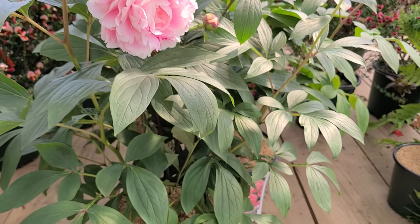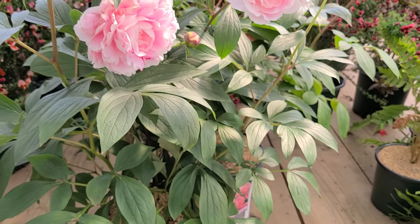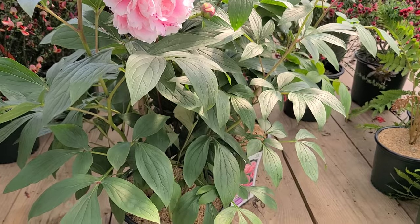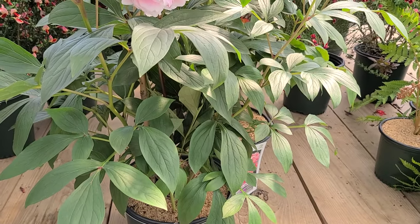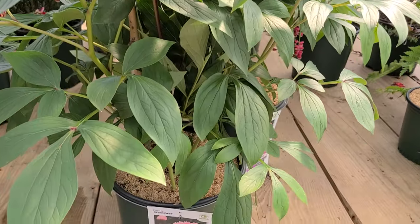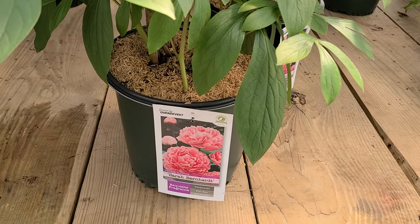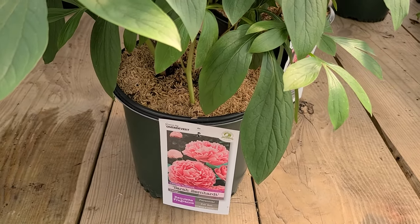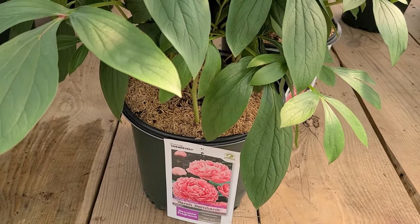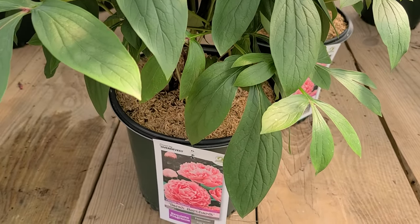Sometimes with old-fashioned varieties like this, the stocks have got depleted. We go to extreme lengths to make sure that our stock is nice and healthy and well grown. The other thing is to look for plants like these that are grown in containers — in a nice big pot. When you shake them, they're not going to shake about inside the pot; they're well grown and nicely established.